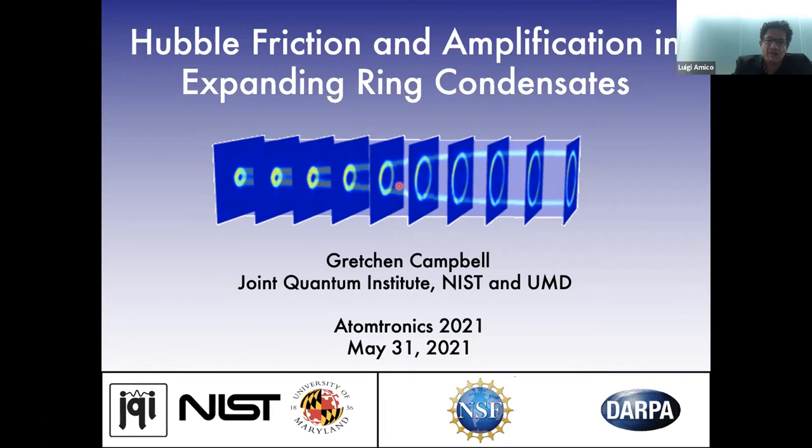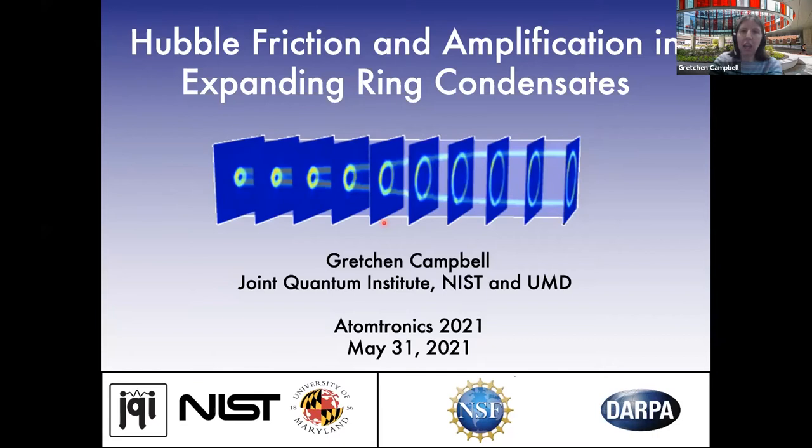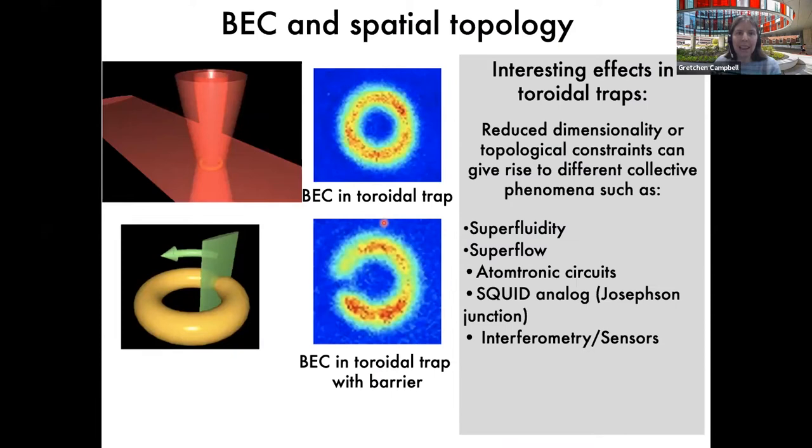Thanks so much. It's a pleasure to be able to talk today at this conference. I'm going to be telling you about some recent experiments we have been doing with our toroidal ring BEC. Since this is an atomtronics conference, we're going to see many talks where people take advantage of ring-shaped BECs, but since I'm early in the conference, let me remind you about why it's interesting to trap a superfluid gas in a ring geometry.